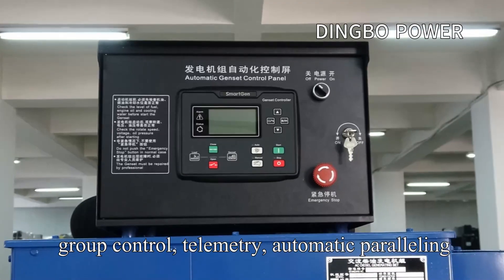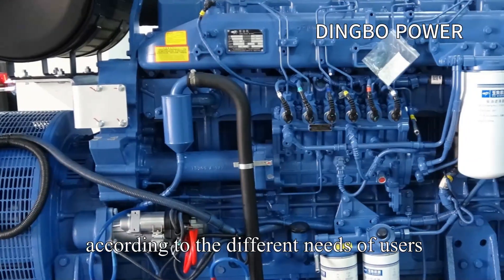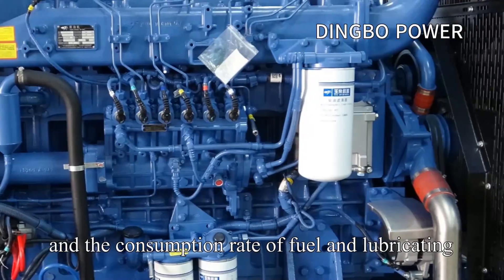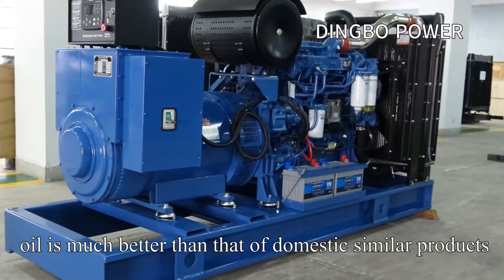The system also supports telemetry, automatic paralleling, and automatic fault protection, among other functions, according to the different needs of users. Its power is strong, and the consumption rate of fuel and lubricating oil is much better than that of domestic similar products.